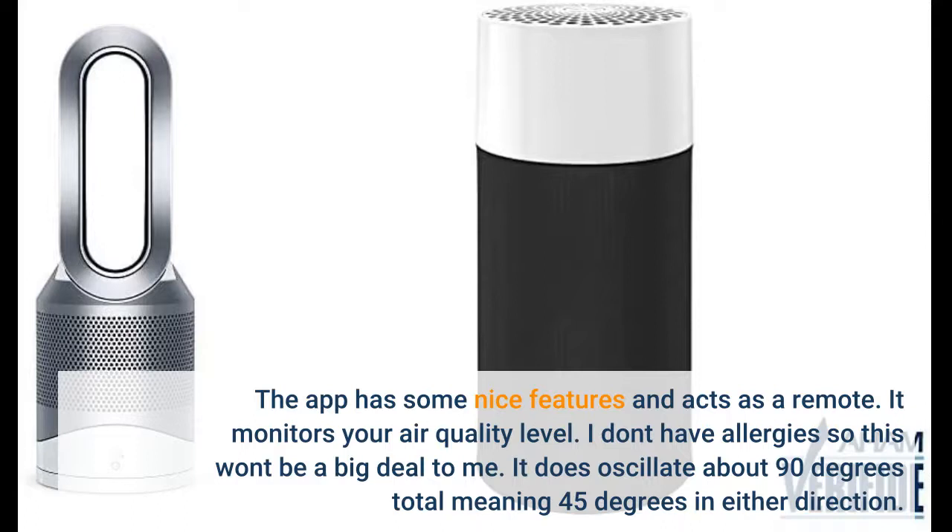The app has some nice features and acts as a remote. It monitors your air quality level. I don't have allergies so that won't be a big deal to me personally. It does oscillate about 90 degrees total, meaning 45 degrees in either direction.